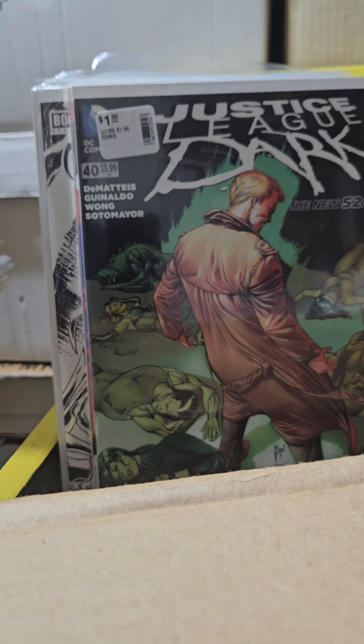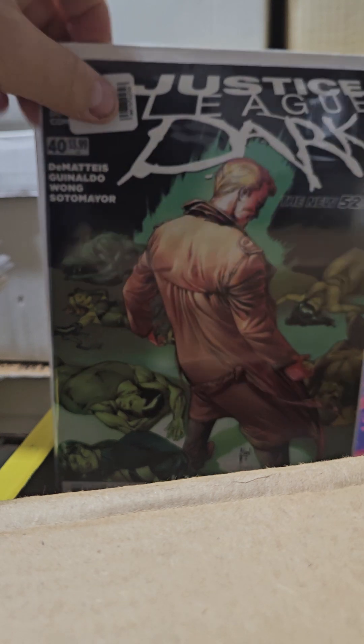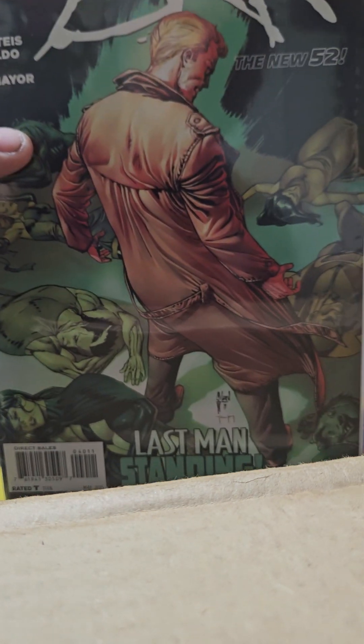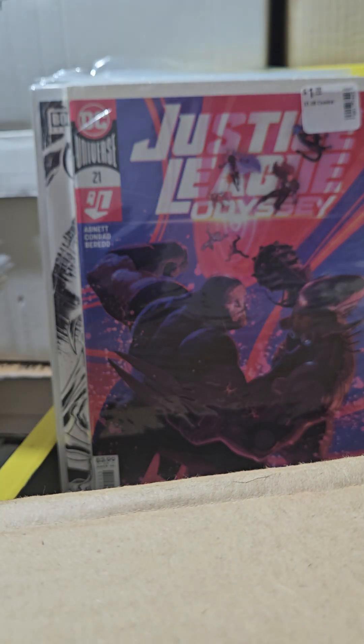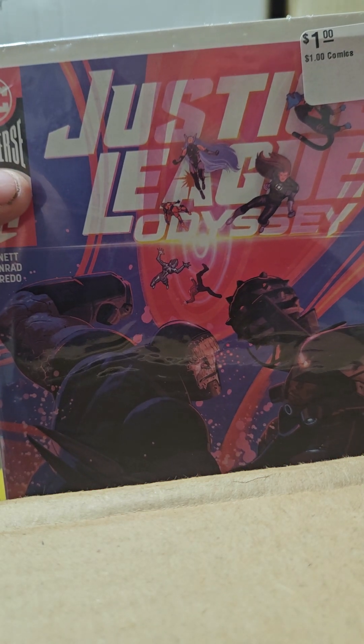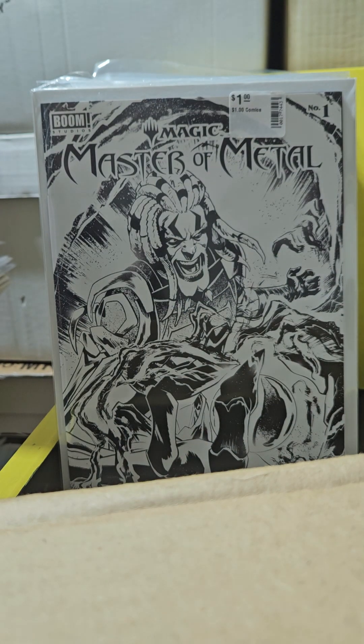I have Justice League Dark number 40 volume 1 — I had the variant; this is the regular cover. It's the last issue. And this is Justice League Odyssey — I just pick these up once in a while. One day I'll complete the series. Remember what I said — bunch of people on the cover, you pick it up. This one goes for a little bit of money.